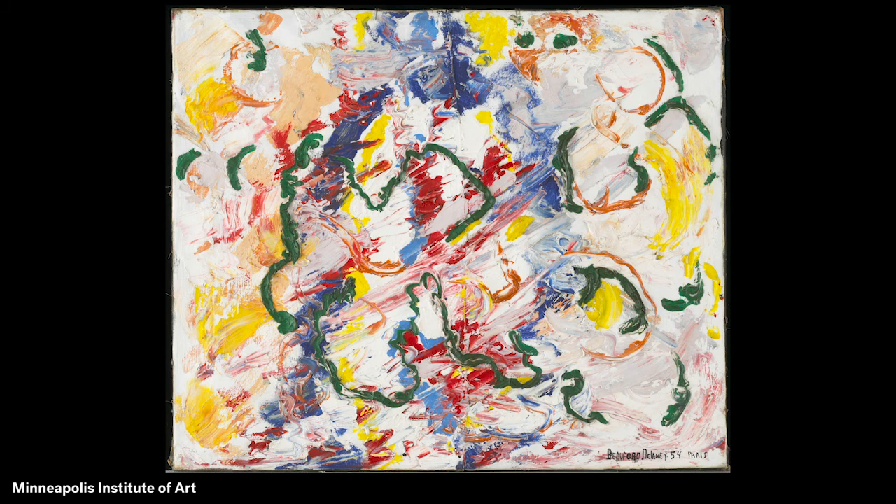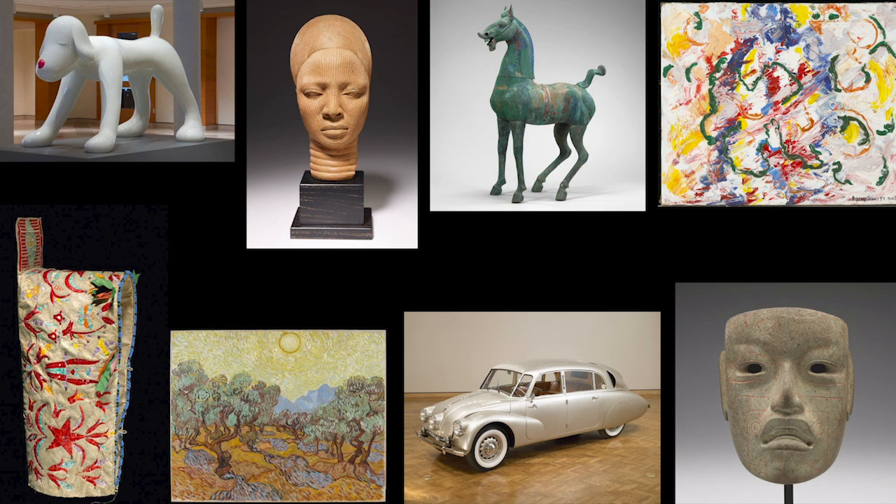Thank you for looking at so many highlights of the collection of the Minneapolis Institute of Art. If you had to pick one highlight from today's tour as your favorite, which one would you pick? Why? Which one would you pick as your second favorite?